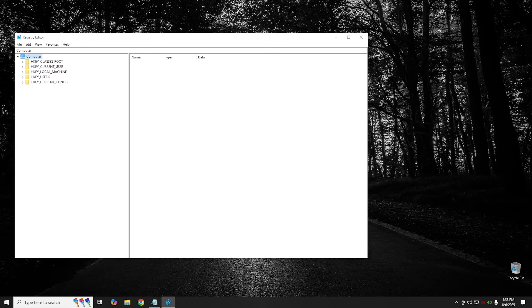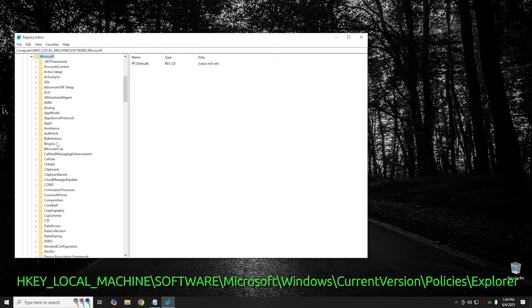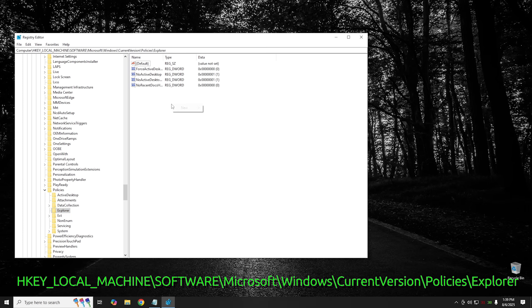Launch RegEdit and accept the UAC prompt. Navigate to HKEY_LOCAL_MACHINE > Software > Microsoft > Windows > CurrentVersion > Policies > Explorer. Right-click, hit New > DWORD (32-bit) Value, and name it NoAutoRun. Open it and change the value from 0 to 1. This disables AutoRun when you plug in a USB drive or insert a CD, so even if someone had a USB drive with malware on it, it wouldn't AutoRun automatically.